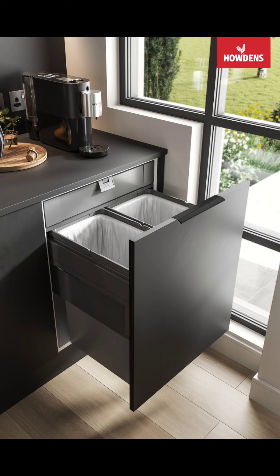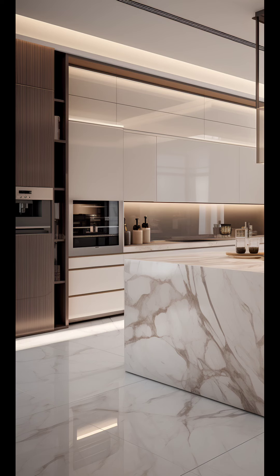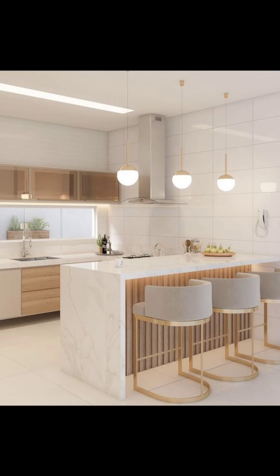It is like a magic trick that makes your kitchen feel bigger and cleaner without any extra effort. Welcome to the kitchen of the future — imagine having appliances that connect to your phone.